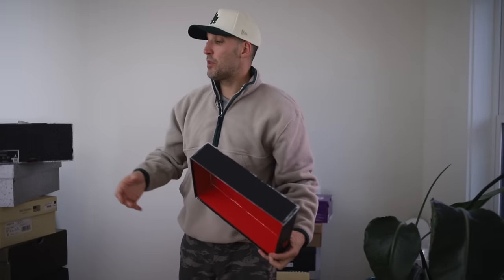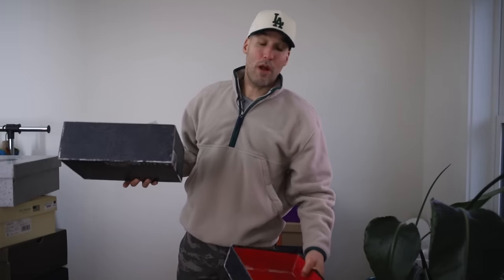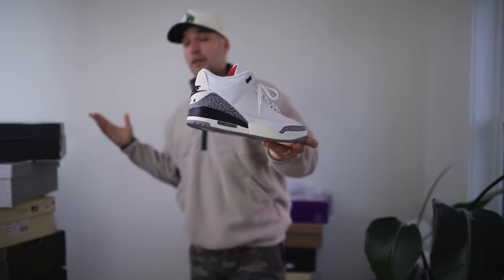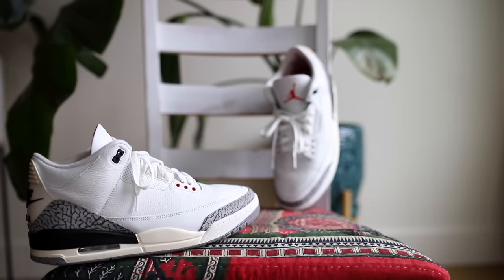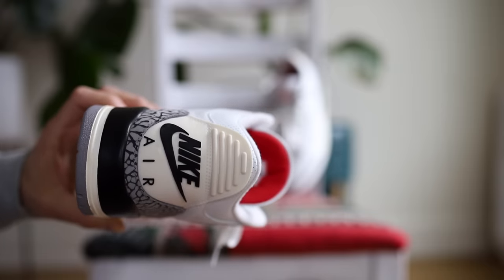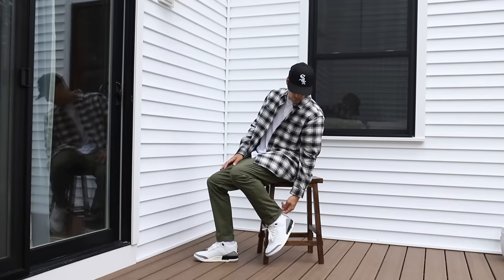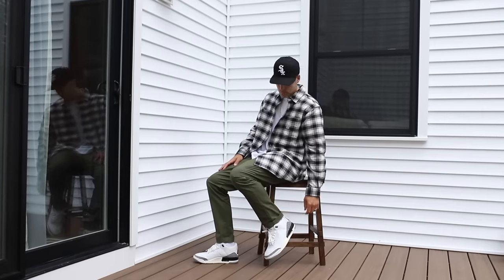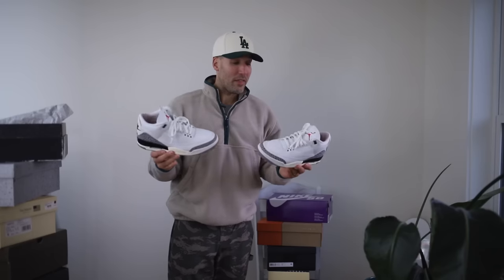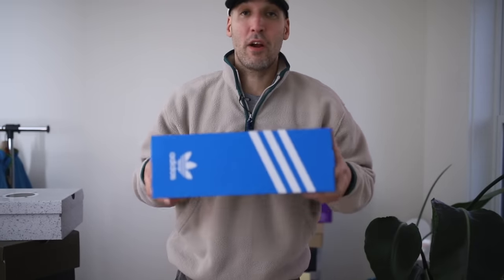At number six we have probably the best Jordan 3 ever — the Reimagined pair is perfect. I literally have no gripes with this sneaker. I'm so happy to have these — I actually doubled up on them. They're absolutely perfect. If you're into classic Jordans, it doesn't get much better than this.